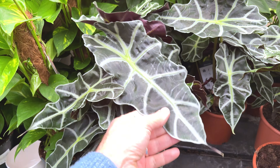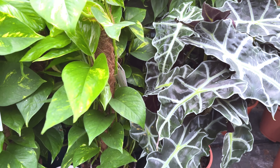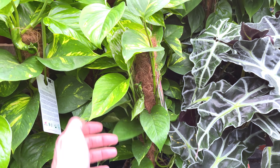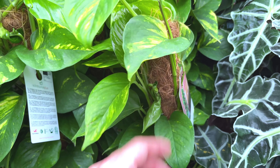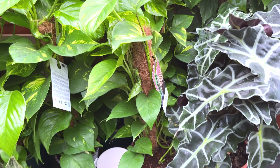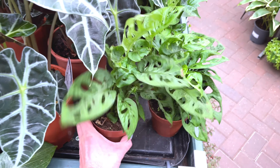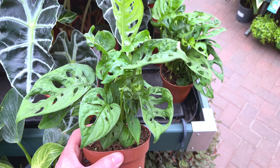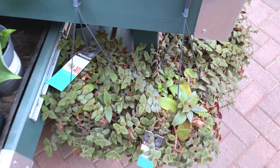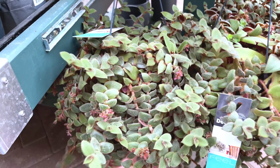The pattern on the leaves is nice. These White Waves are starting to lose their variegation. Alocasia Polly for £16 — I've got one of these. Devil's Ivy for £16 going on a moss pole — quite good value for money.